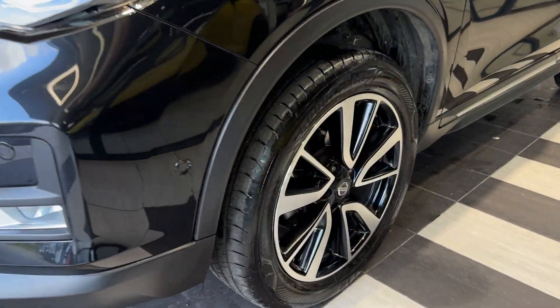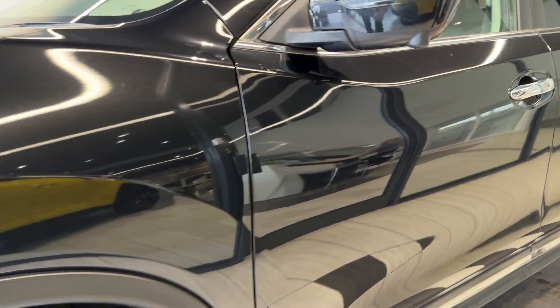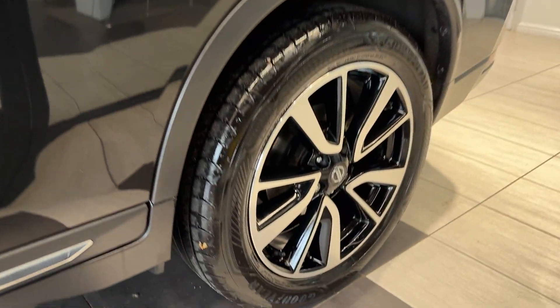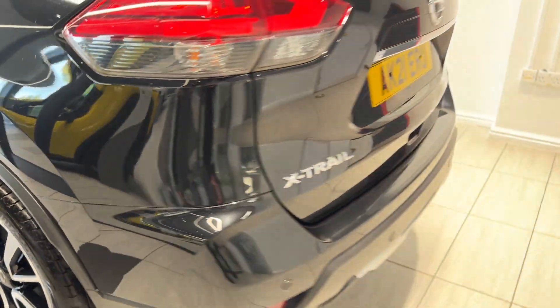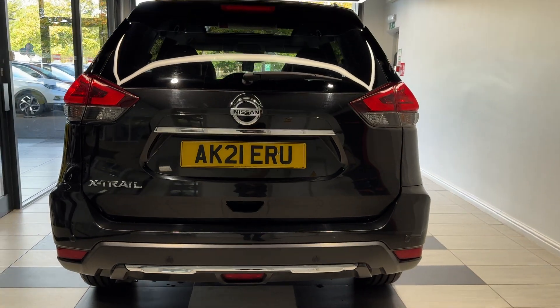Coming around to the passenger side front wheel, this car comes with 360-degree cameras and rear privacy glass.